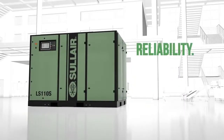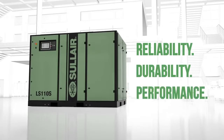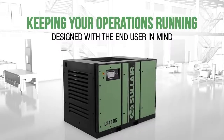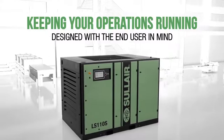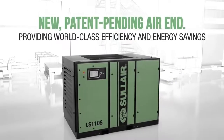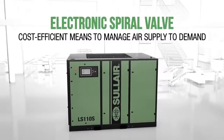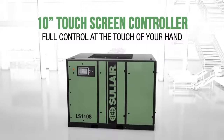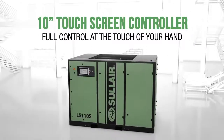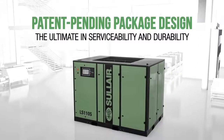Combining Solaire's history of reliability and durability, while adding unprecedented ease of use and performance — now with world class efficiency. The new Solaire LS series has been designed with the end user in mind. We know keeping your operations up and running is critical. That's why the LS series features a new patent pending air end providing world class efficiency and energy savings, an electronic spiral valve as a cost efficient means to manage air supply to demand, a 10-inch Solaire touchscreen controller putting full control of the compressor at the touch of your hand — all in a patent pending package design providing the ultimate in serviceability and durability.